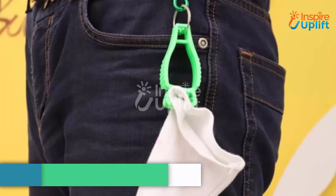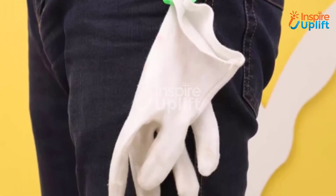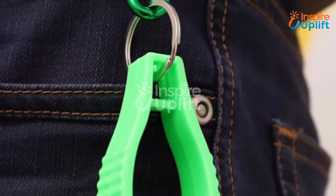At number three, we have the glove holder belt cap. Medical students need to have gloves all the time and it's challenging to take care of them. Give students this tool and let them avoid the hassle of carrying gloves everywhere.